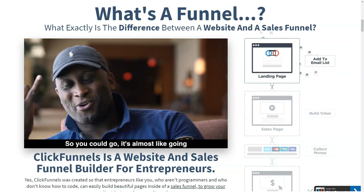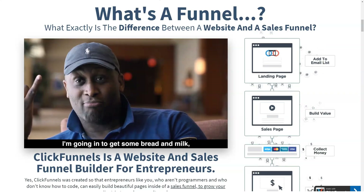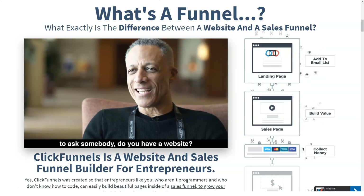Platinum has a full list of features including one-time payments, subscription plans, 3 SMTP integrations, unlimited funnels, pages, visits and custom domains, priority support, and request templates.